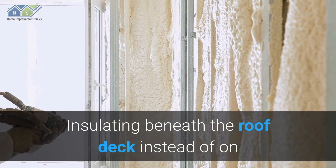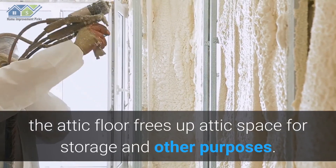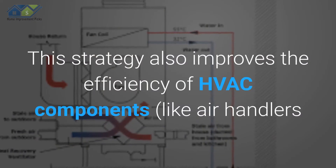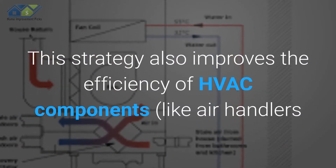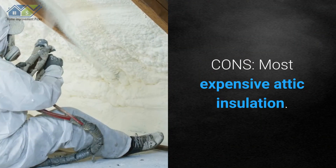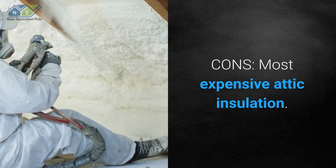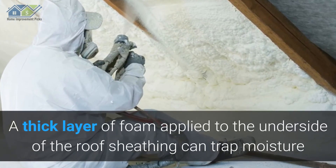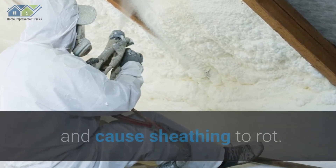Insulating beneath the roof deck instead of on the attic floor frees up attic space for storage and other purposes. This strategy also improves the efficiency of HVAC components, like air handlers and ductwork, located in the attic. Cons: Spray foam is the most expensive attic insulation option, and a thick layer of foam applied to the underside of the roof sheathing can trap moisture and cause the sheathing to rot.